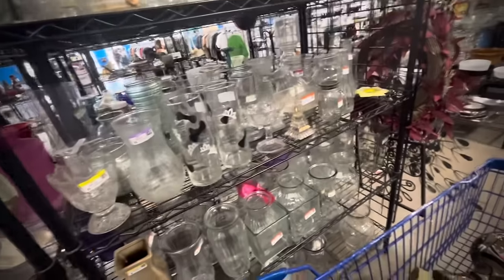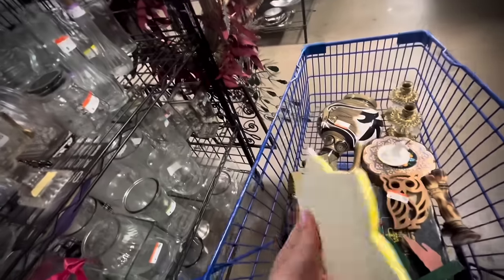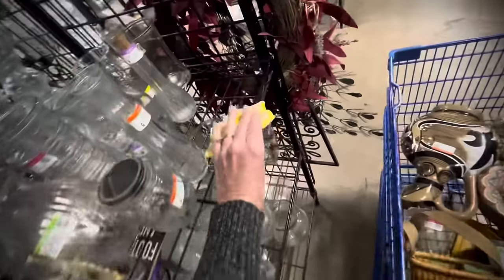Now we're into the clear glass, just the vases and cheap ones. I'm just checking this little lemon flower out — kind of a funny piece. I put that back.